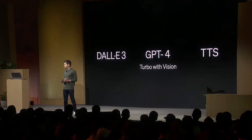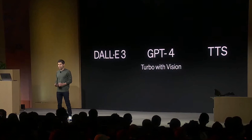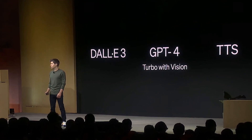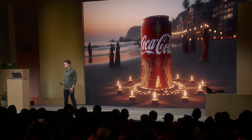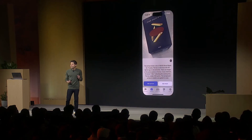Number four is new modalities. DALL-E 3, GPT-4 with vision, and text-to-speech are going into the API on November 6th. An example of DALL-E 3 use is Coca-Cola — Coke is launching a campaign letting customers generate Diwali cards using DALL-E 3. Safety systems help developers protect their applications against misuse, and those tools are available in the API. The API can also accept images as inputs and generate captions, classifications, and analysis.